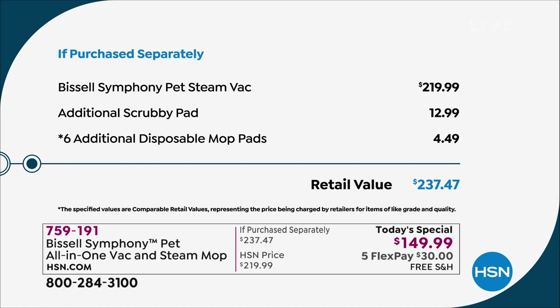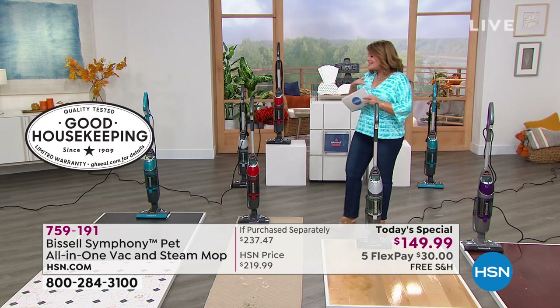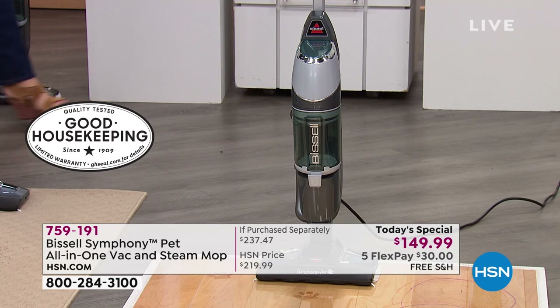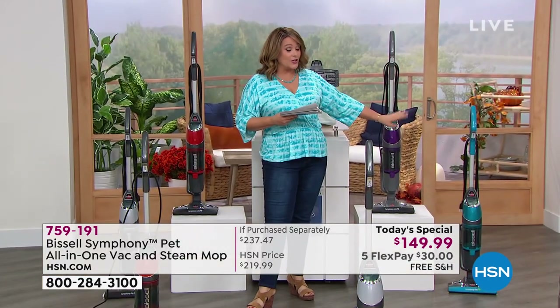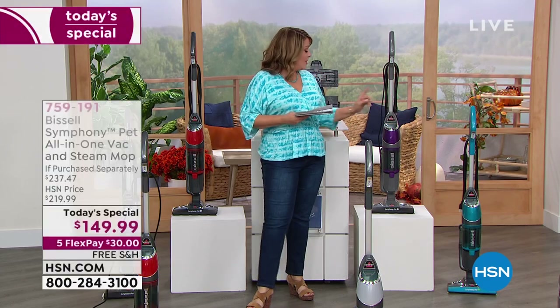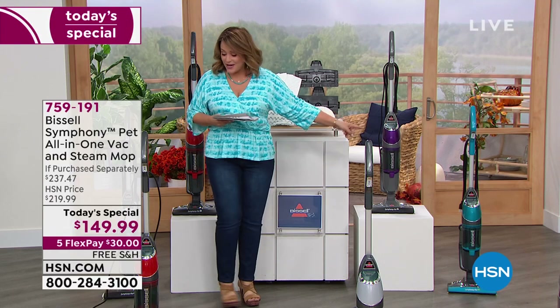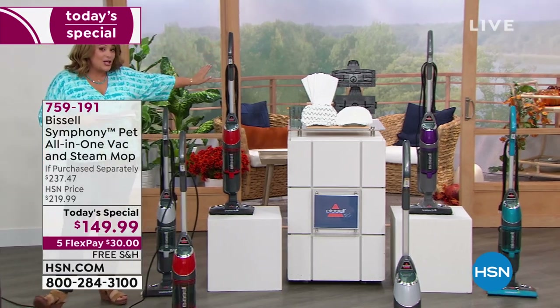We threw in additional scrubby pads and additional disposable mop pads, because sometimes you've got messes you don't want to throw in your washing machine with reusable mop pads. We set you up to have the cleanest floors you've ever had. Let's talk colors: we have an exclusive teal you won't find anywhere else, a super cool purple, a bright candy-apple red, and a brand new titanium — great if you want your appliances to match other Bissell products you own.